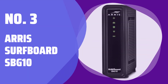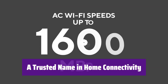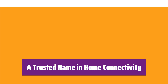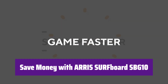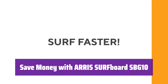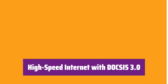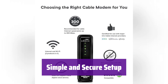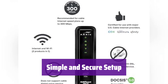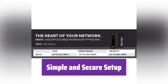Number 3: Arris Surfboard SBG10. It's the Arris Surfboard SBG10, a 2-in-1 cable modem and Wi-Fi router. Enjoy high speeds and better coverage throughout your home, all from a brand you can trust. Stop paying monthly rental fees — own your modem and save up to $168 per year. It uses reliable DOCSIS 3.0 technology to deliver fast internet to all your devices. Setting it up is a breeze: just plug it in, download the Surfboard Central app, and follow the easy instructions. The app also lets you monitor your network and manage your Wi-Fi.